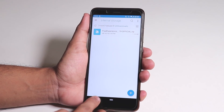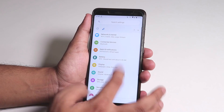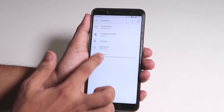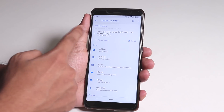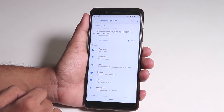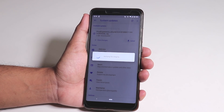Now that I'm done moving it, let me go back into Settings, then Advanced, and again System Updates. As you can see, it now shows the Install button instead of the Download button. If you tap on Install, it's going to verify the update.